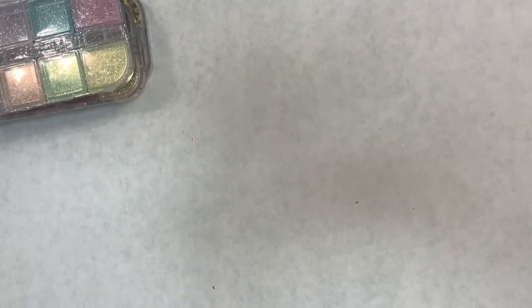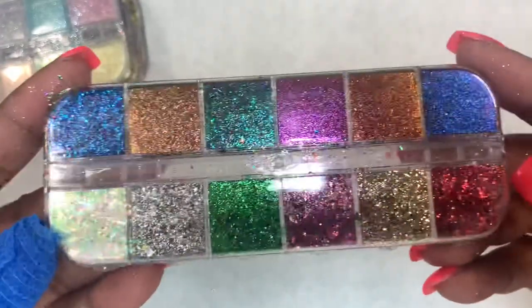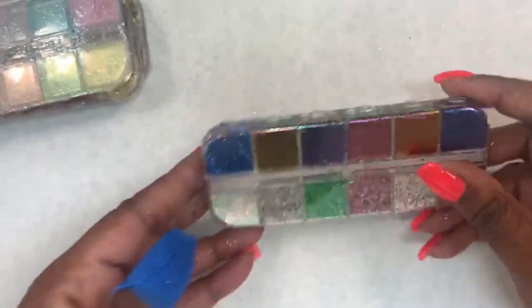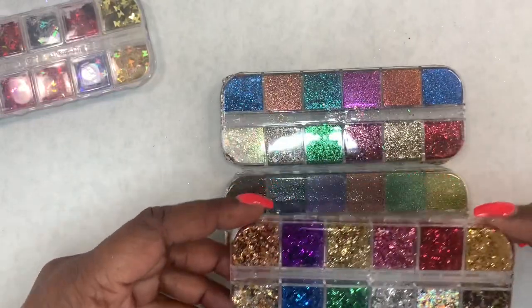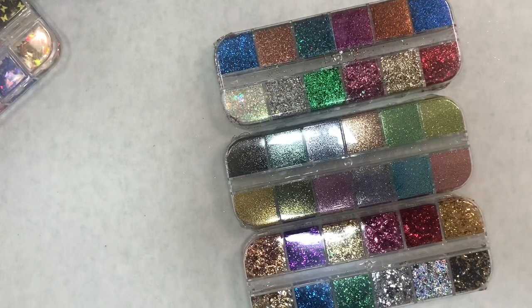I think I got another chrome powder, but sometimes they say chrome and they're more like glitters for a glitter press. I'll figure that out once I swatch them, which is actually something I'm going to be talking about in a couple of minutes — swatching and organizing your chrome powders.